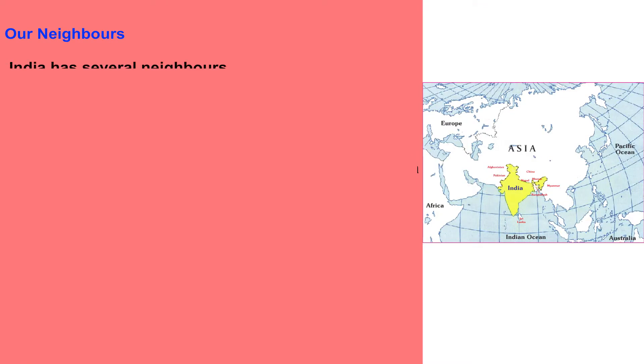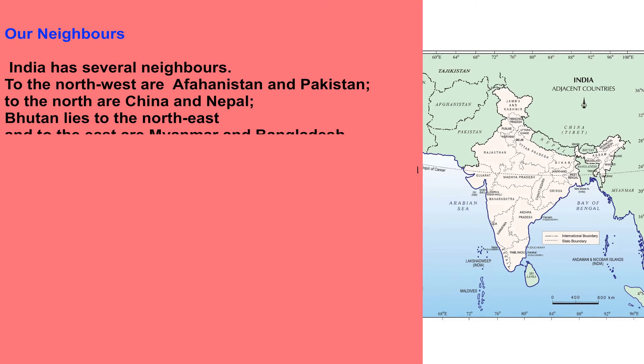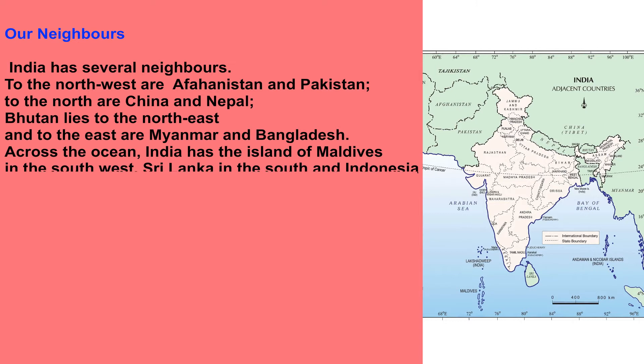Our Neighbors. India has several neighbors. To the northwest are Afghanistan and Pakistan. To the north are China and Nepal. Bhutan lies to the northeast and to the east are Myanmar and Bangladesh. Across the ocean, India has the island of Maldives in the southwest, Sri Lanka in the south and Indonesia in the southeast.